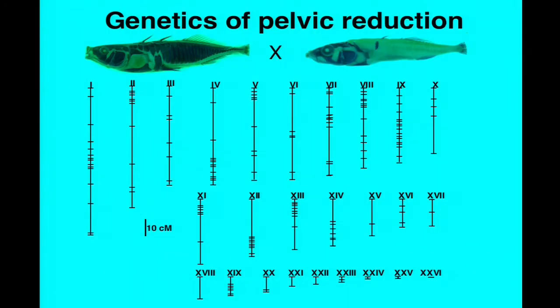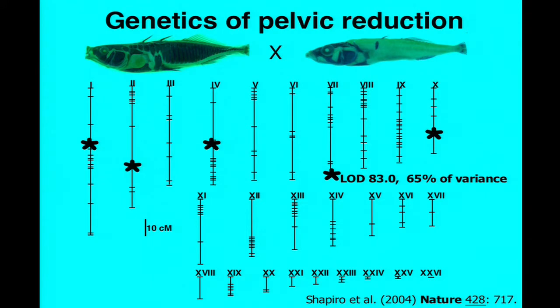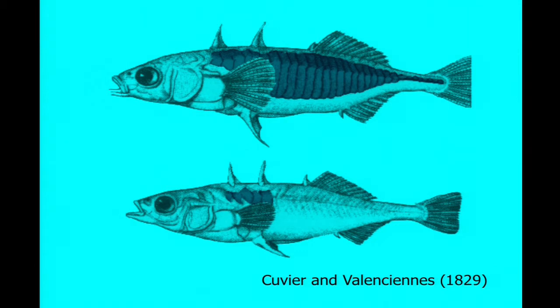What's the genetic architecture of completely losing a vertebrate limb under full fitness constraints in the wild? You can cross a marine fish with a robust pelvis to a freshwater population that's completely lost its pelvis, raise large families, isolate DNA, and type them with a genome-wide set of linkage markers developed by the center. What we find is that pelvic reduction is not a simple Mendelian trait, but it's a very approachable trait. There's a single chromosome region that controls about two-thirds of the variation in pelvic size in the cross, as well as a series of unlinked modifiers.